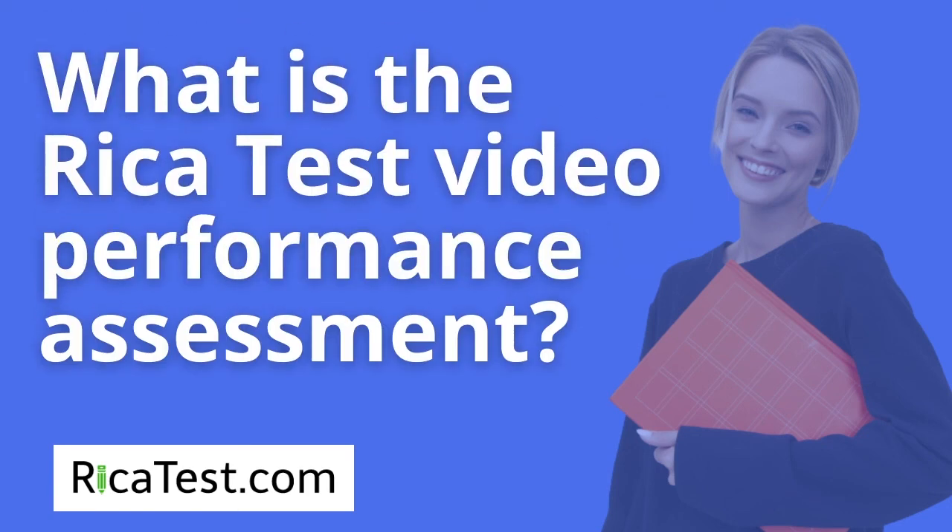What is the RECA test video performance assessment? The most popular RECA test for teachers is the written test. However, the California Commission on Teacher Credentialing also accepts a video submission in place of the written exam. The RECA video performance assessment offers candidates the option of an evaluation based on actual classroom performance rather than a written examination. Candidates who choose this option create and submit video recordings of themselves teaching reading.